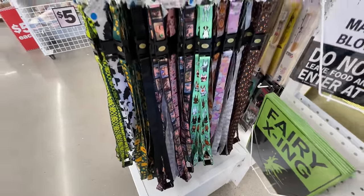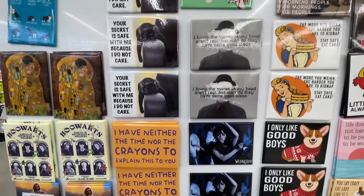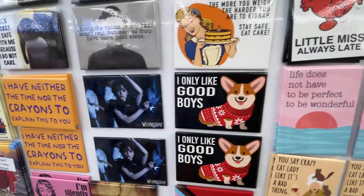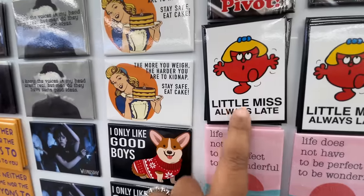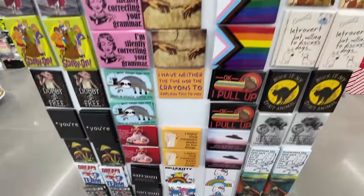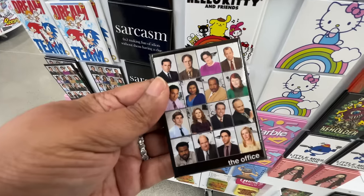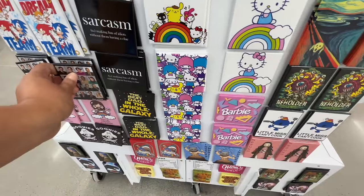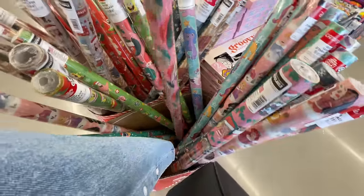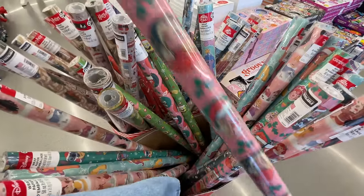Lots of fun stuff! Look at these magnets — how fun! A little Harry Potter action, and Little Miss Always Late. I love those Little Miss memes. I wish they had more of the different ones — 'Little Miss Something or Other.' They should really get more varieties. The Office one was nice too.